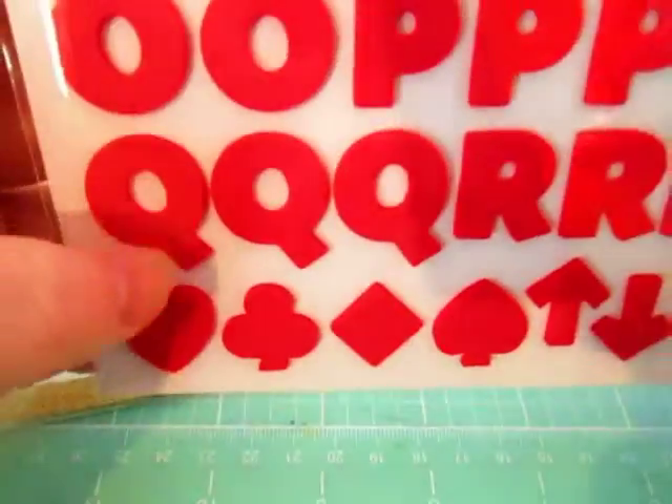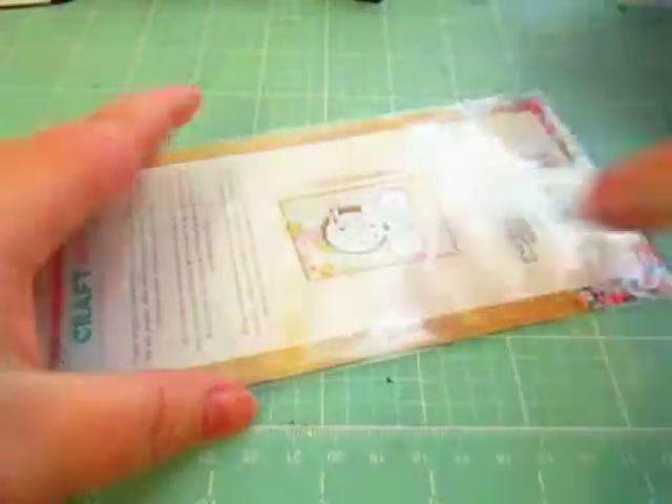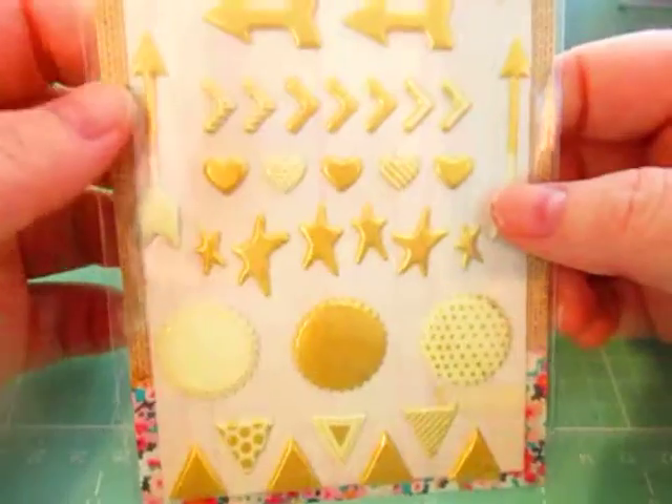I saw these alphas and I just liked a red alpha, not realizing that they're called Fun and Games. It's got spades and dice — really cute. And last but not least from there, from Craft Market Crate Paper, I got these puppy stickers.